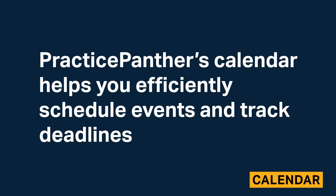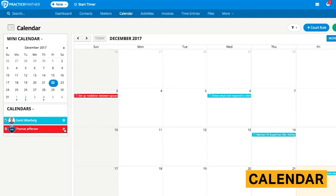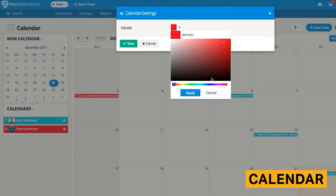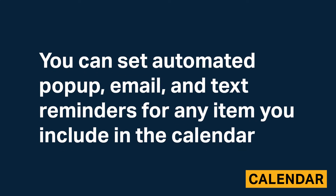Practice Panther's legal calendaring software helps you efficiently schedule events and track deadlines. The calendar includes drag-and-drop capabilities that allow you to quickly adjust your schedules. Also, the calendar includes tags, color coding, and notes to help you keep events organized. You can set up automated pop-up, email, and text reminders for any item you include in the calendar.